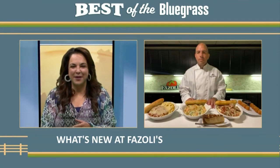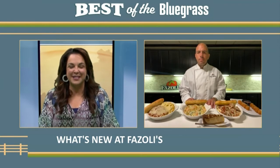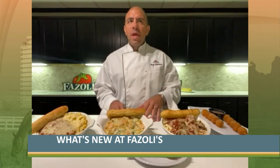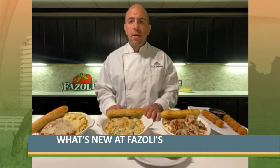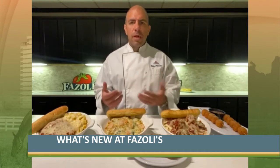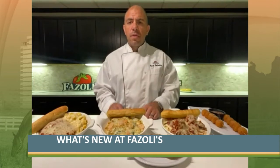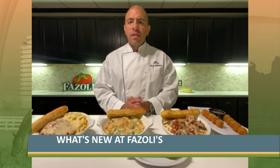I'm curious, how do you decide what new dishes to try? I know you have the test kitchen and you're based here in Lexington. Well, we have our locations here in Lexington, but keep in mind we have almost 220 locations nationwide. We do a lot of testing here in Lexington, and sometimes we test in other markets like Indianapolis, Columbus, or Dayton. We test a lot of different menu items to see what works, what our guests like, what sells, what gets high scores on focus groups and surveys. It's a pretty intricate process to determine what goes on the menu.